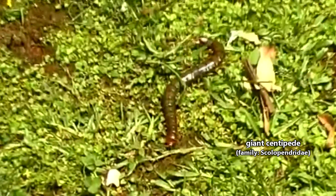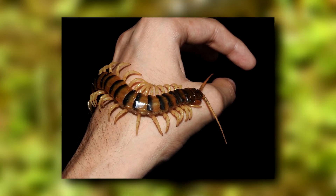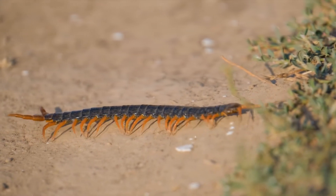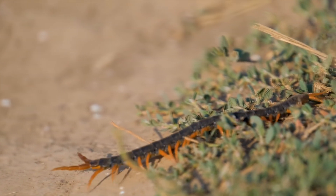Today on Animal Fact Files, we're discussing giant centipedes. While arthropods that are longer than your hand may seem like something from prehistoric times, giant centipedes are alive and well. There are nearly 300 described giant centipede species, meaning they make up about 10% of all described centipedes. Giant centipedes live worldwide from tropical to temperate regions.